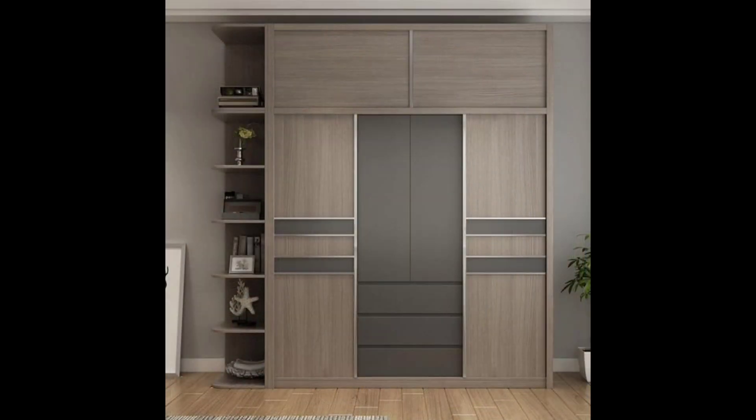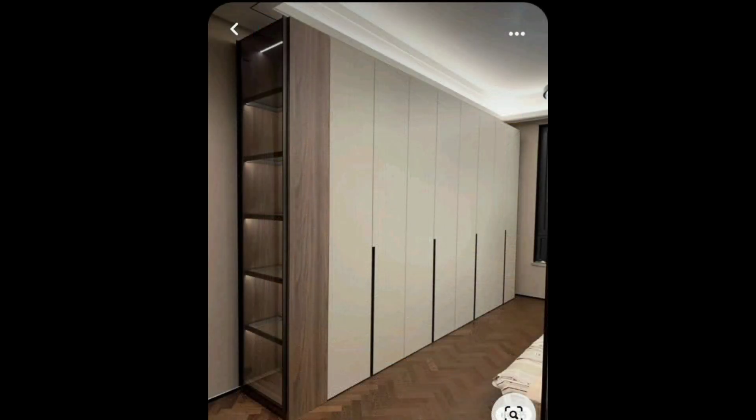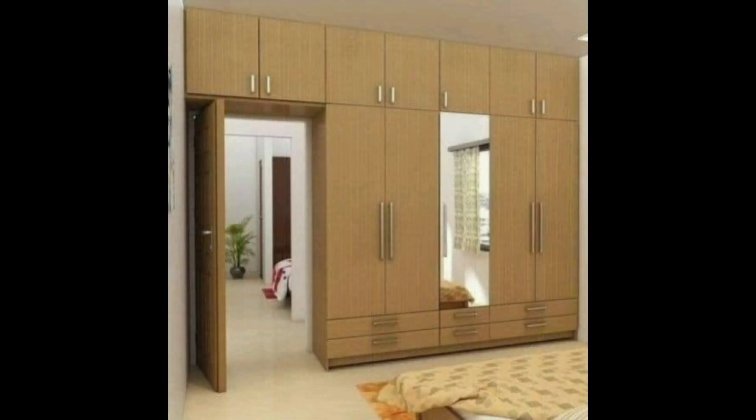Four: the out-and-out mirror finish that has been given to this wardrobe. If you don't need a dresser in this room, the space seems larger thanks to the mirrors. Besides that, one classy wardrobe idea if you're looking to infuse some luxe appeal into your room.